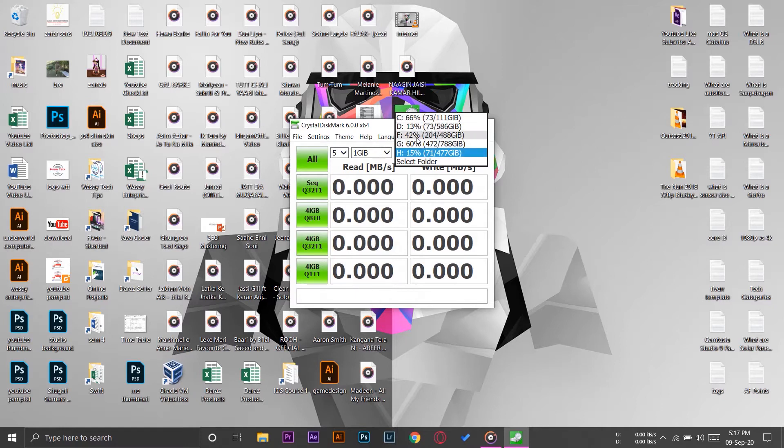First, I'm going to select the usual hard disk drive and press 'All' to start the test. It will check the read speed in megabytes per second as well as the write speed in megabytes per second. It will take some time, so I'm going to fast-forward the video.